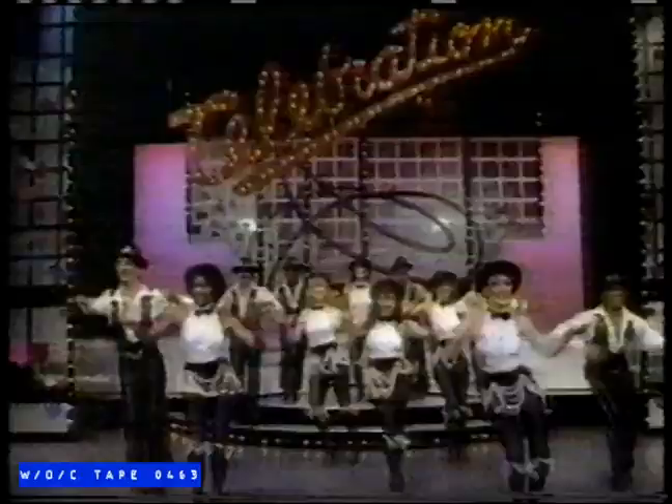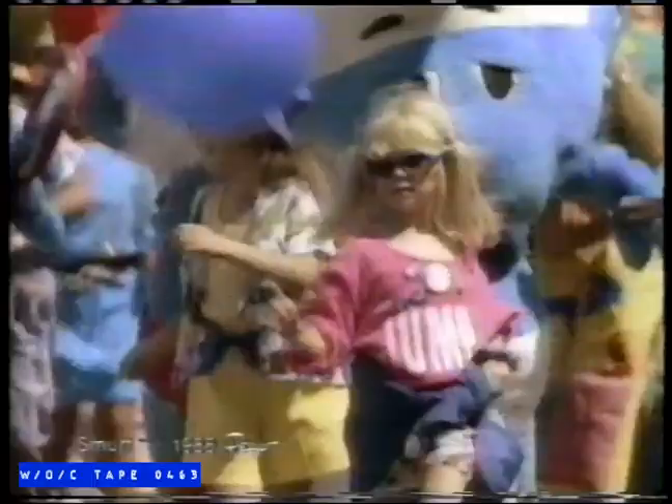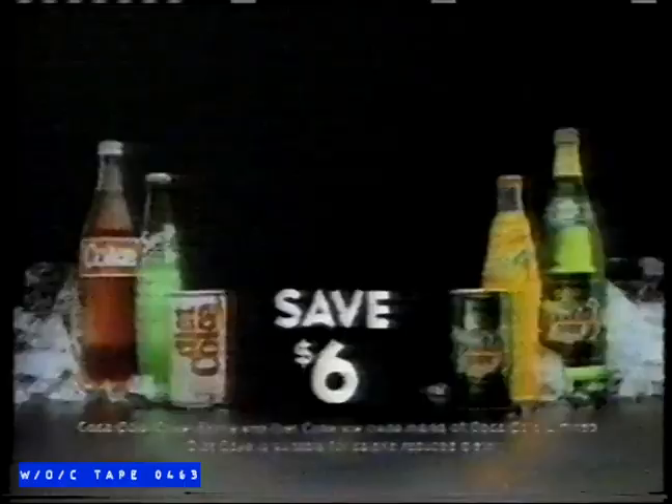Come for the best days of your summer at Canada's Wonderland. Ride through Thunder Run and all the rides you can. See great shows everywhere. Catch the excitement, it's in the air. Come for the best days of your summer at Canada's Wonderland. Bring a can or bottle cap from any Coca-Cola limited or can of a dry soft drink and save $6 off a passport.